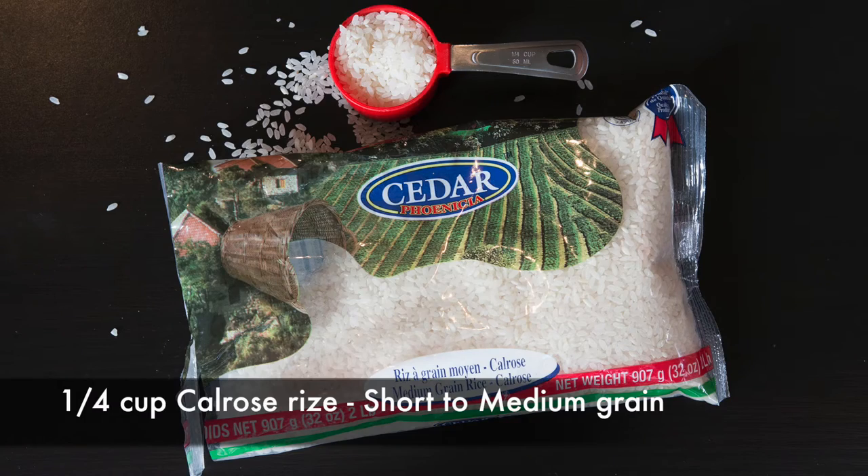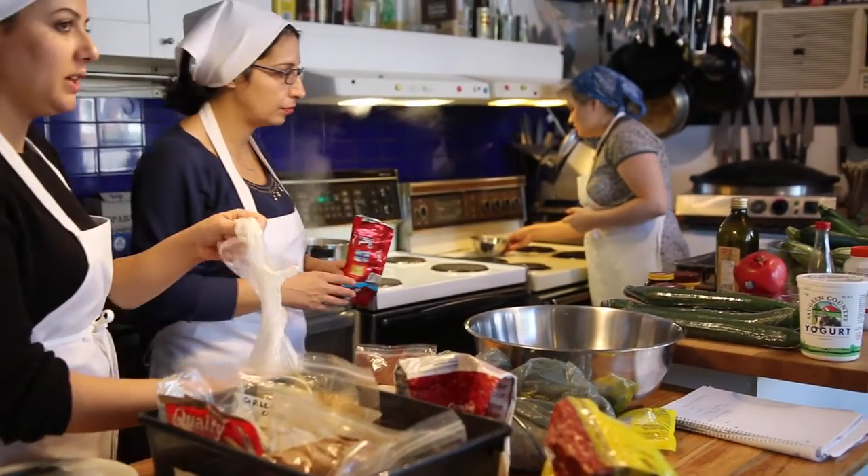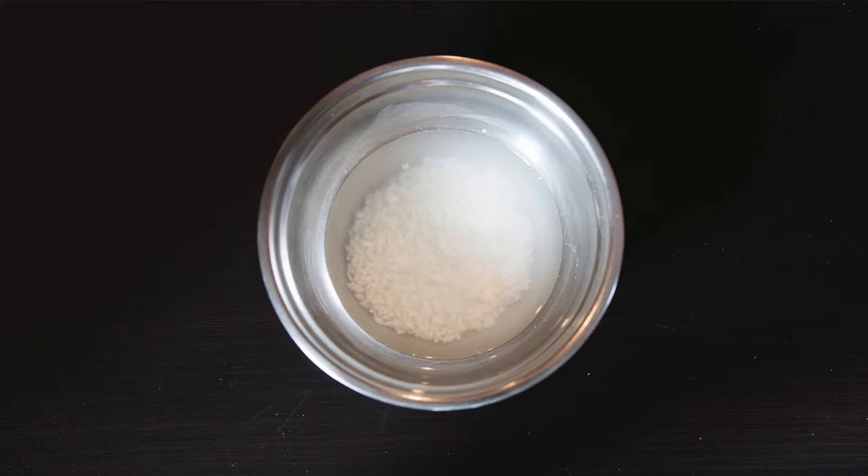I'm first going to soak the rice. I'm using Calrose rice. This is a short grain rice that was highly recommended by the lead cook Rahaf Al-Akbani. She has a lot of experience and this is the kind of rice that they use. I've seen some recipes online where they use long grain rice as well, so it does differ by region. I'm going to soak about a quarter cup of short grain rice for at least 15 to 20 minutes, then wash it, drain it, and keep it aside.